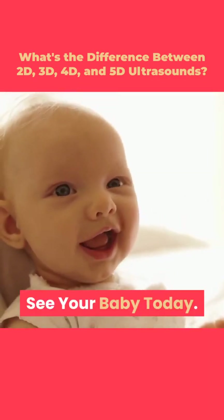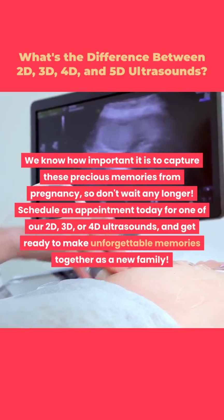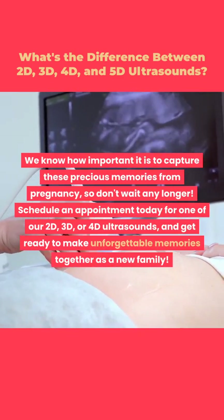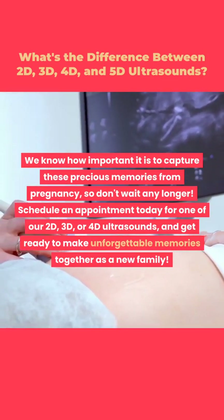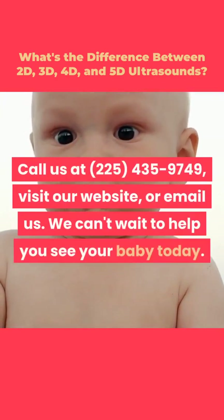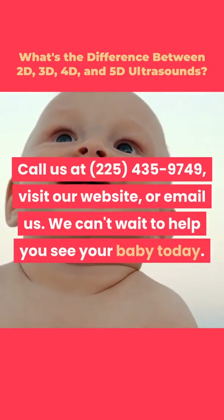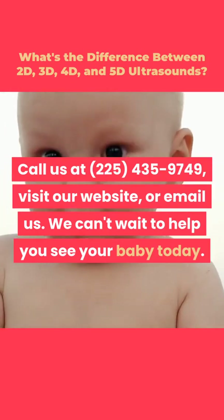See your baby today. We know how important it is to capture these precious memories from pregnancy, so don't wait any longer. Schedule an appointment today for one of our 2D, 3D, or 4D ultrasounds and get ready to make unforgettable memories together as a new family. Contact us today — call us at 225-435-9749, visit our website, or email us. We can't wait to help you see your baby today.